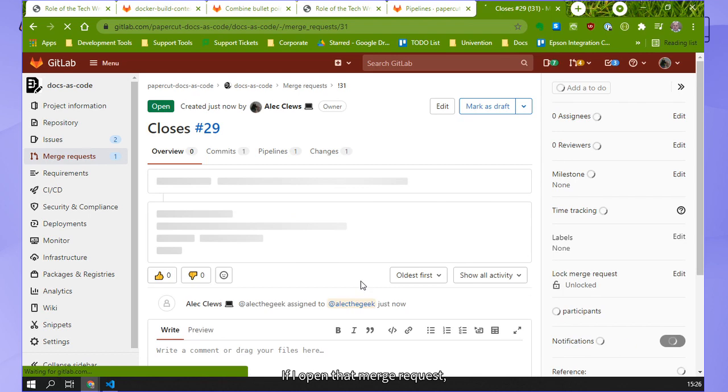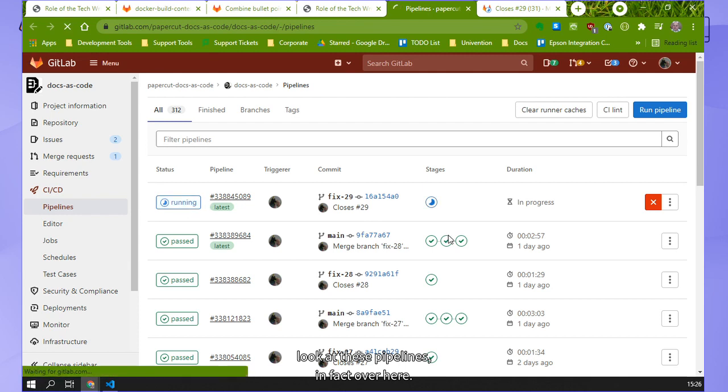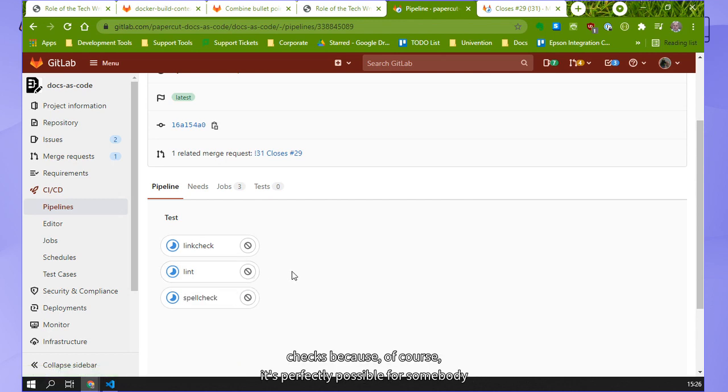If I open that merge request, it shows me that it's running some pipelines. It's running all the verification checks, because of course it's perfectly possible for somebody on the local workstation to bypass the pre-commit hooks with the -N option or even delete all the pre-commit hooks. So we need to run these checks when we get a push to the cloud as well. I've implemented this quite inefficiently - if this was a production system, this would all be a single job. But I wanted to show people that you can actually have multiple jobs running in parallel.